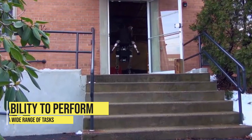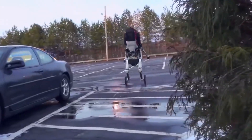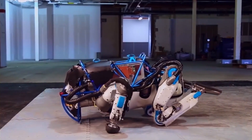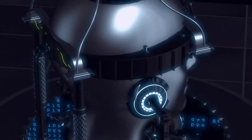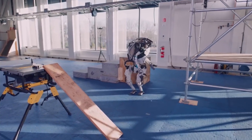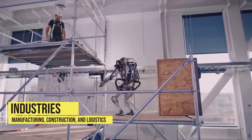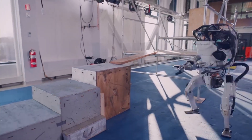Another amazing feature of the Atlas robot is its ability to perform a wide range of tasks, from simple manual labor to more complex tasks such as assembling parts. This is made possible by its highly advanced robotic arms, which are equipped with a wide range of sensors and actuators that allow it to manipulate objects with precision and accuracy. This makes the Atlas robot well-suited for use in industries such as manufacturing, construction, and logistics, where it can be used to automate repetitive tasks and improve efficiency.